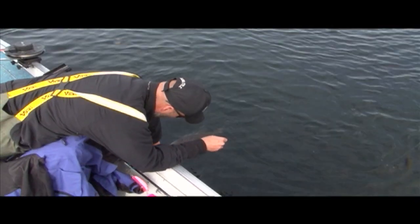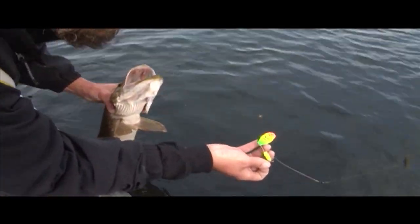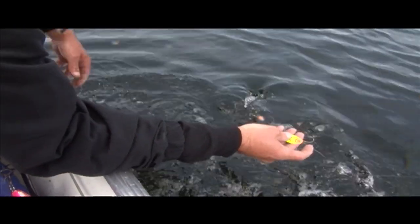He tied himself up. Oh, you changed spinners too. Yeah. Oh, chartreuse. There he goes.